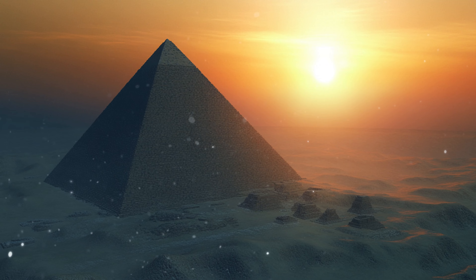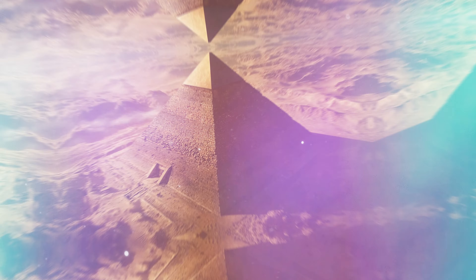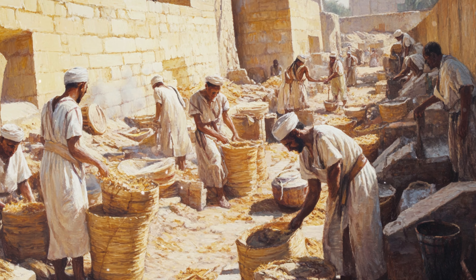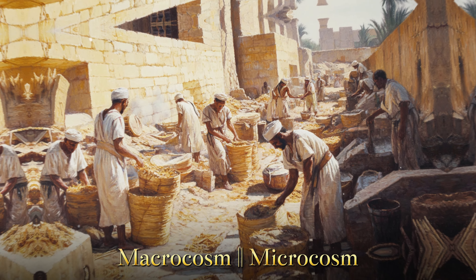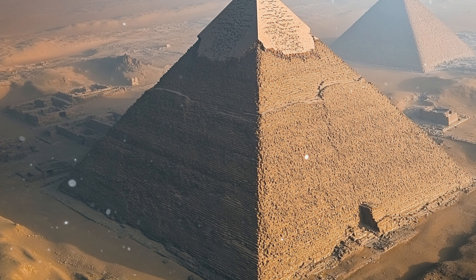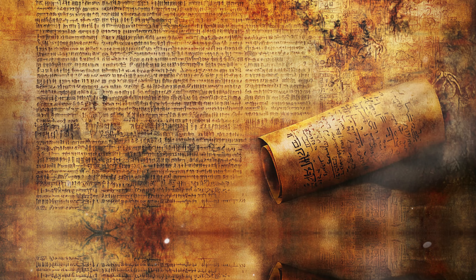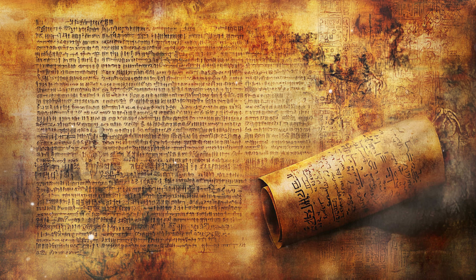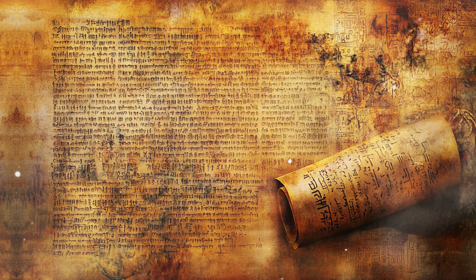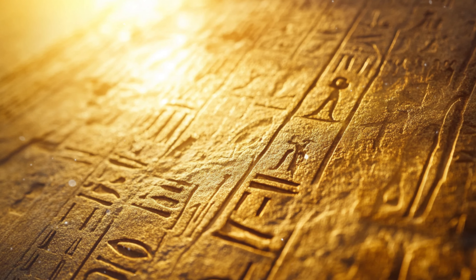Beyond the physical structure, the design of the pyramids and their internal chambers might reflect hidden and esoteric knowledge. The ancient Egyptians are known to have possessed a deep understanding of symbolism, sacred geometry, and the relationship between the macrocosm and microcosm. The layout of the pyramids might encode complex information about energy, the cosmos, and the interplay of natural forces. Ancient texts such as the Pyramid Texts contain symbolic language that some interpret as references to advanced technologies and hidden knowledge.